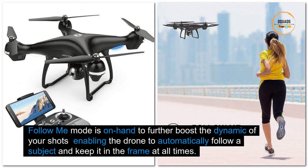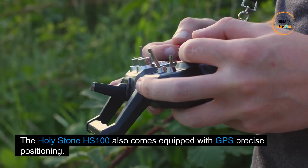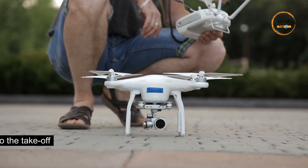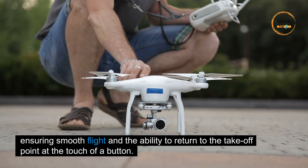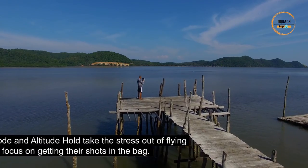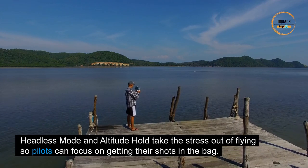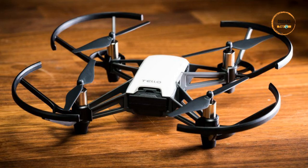Follow Me mode enables the Holy Stone HS100 to automatically follow a subject and keep it in the frame at all times. The drone also comes equipped with GPS precise positioning, ensuring smooth flight and the ability to return to the takeoff point at the touch of a button. Headless mode and altitude hold take the stress out of flying so pilots can focus on getting their shots.